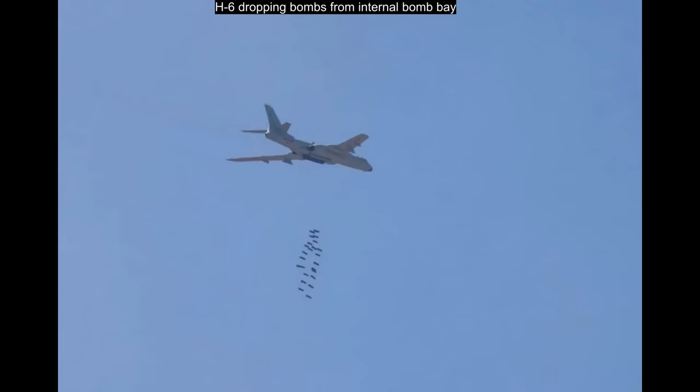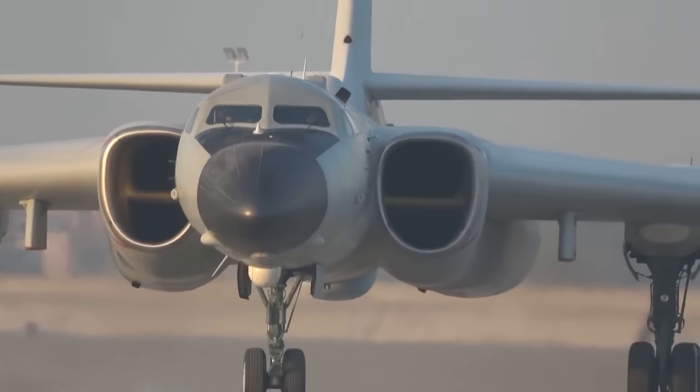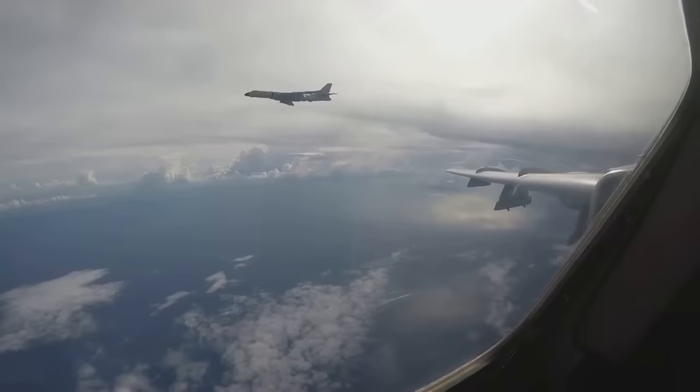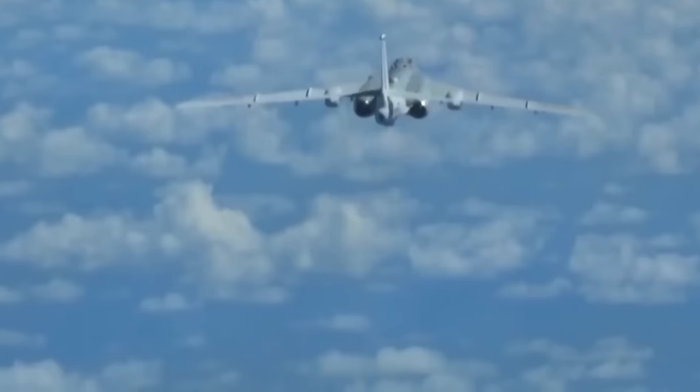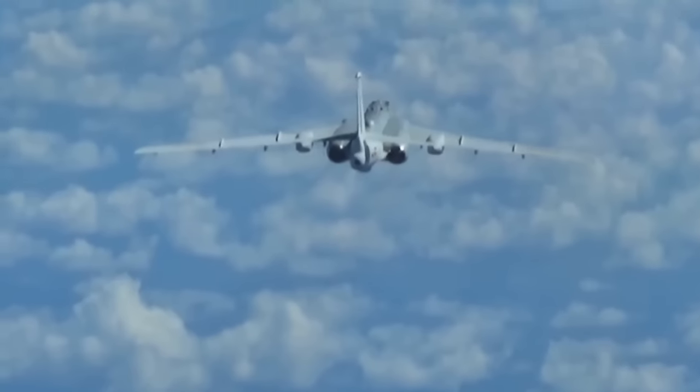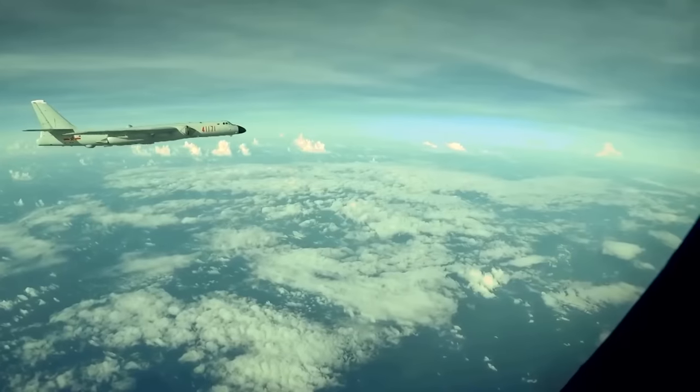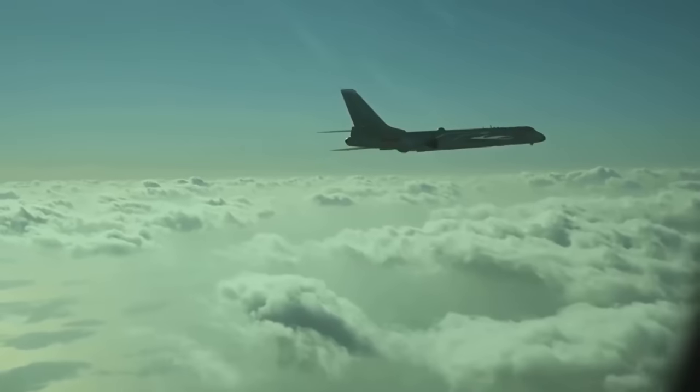The H-6K has an internal bomb bay which can obviously carry weapons, but reportedly it can also carry additional fuel if required. The missiles and bombs are mounted on the wing pylons. The crew number has been reduced, possibly two to three judging by footage. All crew members have the HTY-6F ejection seat.